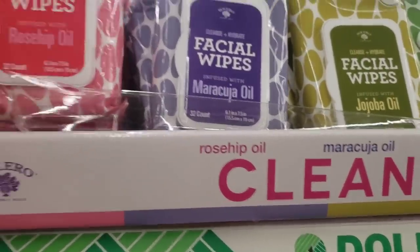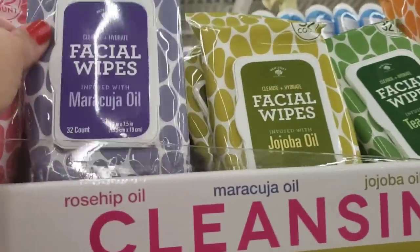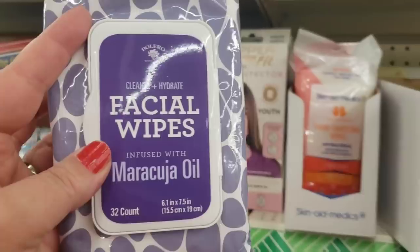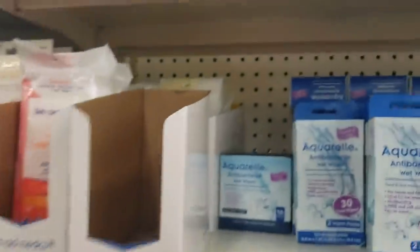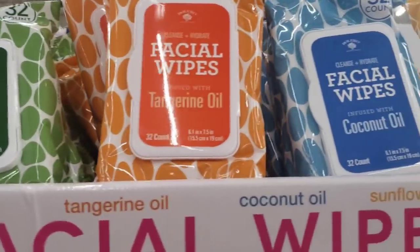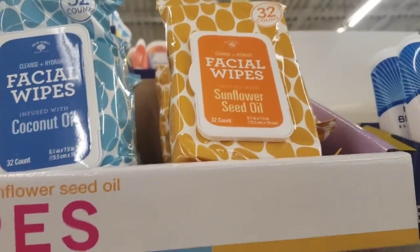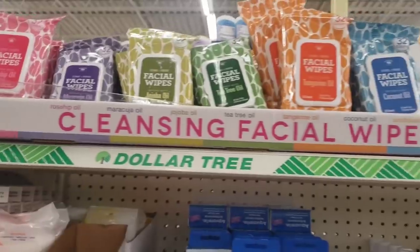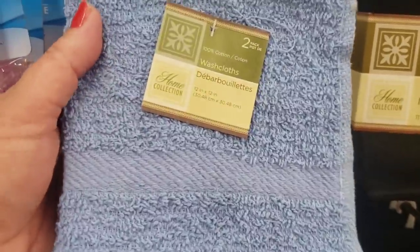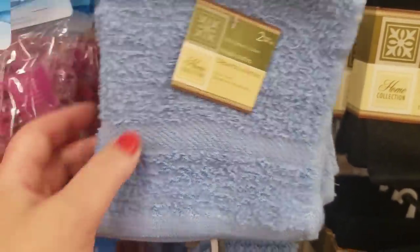These facial wipes are new to me — by Bolero, 32-pack infused with rose hip oil or maracuja oil. There's also one infused with jojoba oil, tea tree oil, tangerine oil, coconut oil, and sunflower seed oil — sounds delightful. I absolutely love how Bolero products smell. They also just got in a blue 100% cotton two-pack of washcloths for a dollar — incredible.